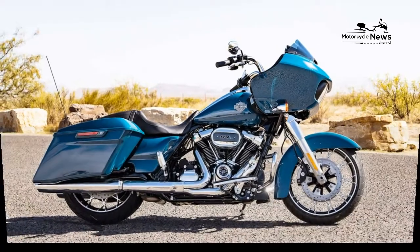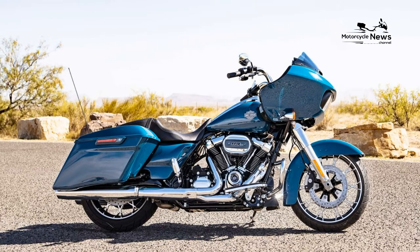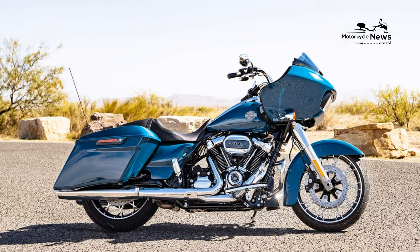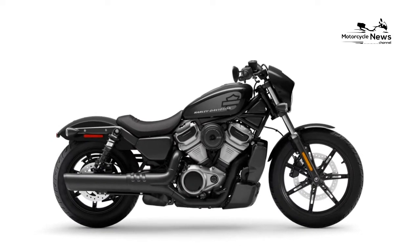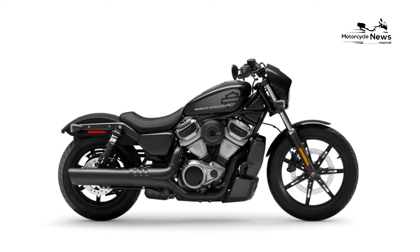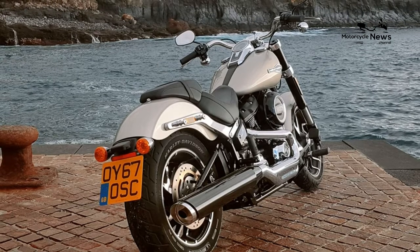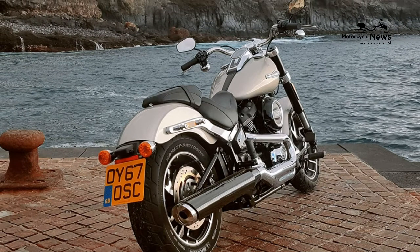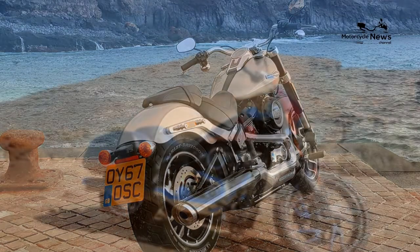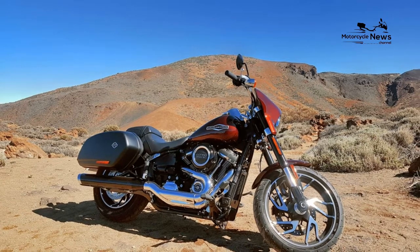Dimensions and Capacities: Wheelbase — 64 inches. Rake — 30 degrees. Trail — 5.9 inches. Seat Height — 26.8 inches. Lean Angle — Right: 27.9 degrees, Left: 28.7 degrees. Fuel Capacity — 5 gallons. Estimated Fuel Consumption — 47 miles per gallon. Curb Weight — 699 pounds.